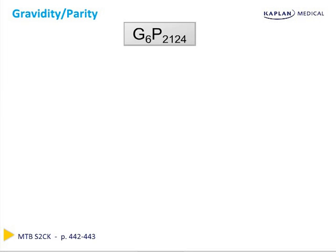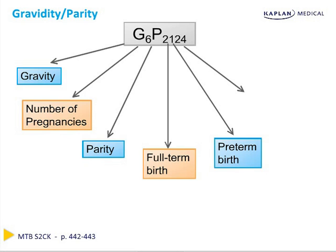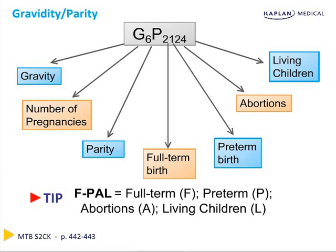Let's briefly review gravidity and parity. Gravidity is the total number of times a woman has been pregnant. Parity is the breakdown of those deliveries, manifested as full-term births, pre-term births, abortions both spontaneous and induced, and living children. Remember, if a patient has a multiple gestation pregnancy, one birth can result in two living children. A mnemonic to remember this is FPAL, standing for full-term, pre-term, abortions, and living.